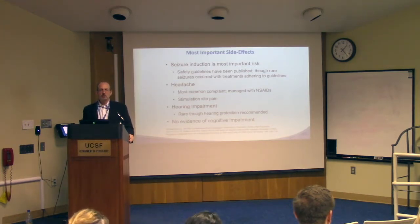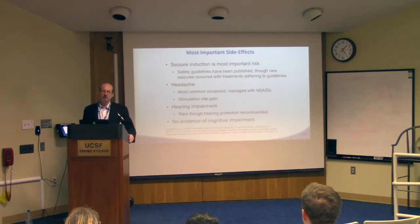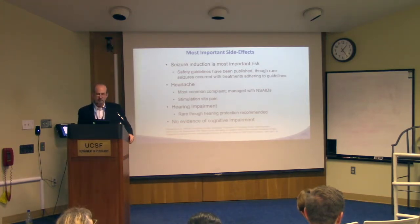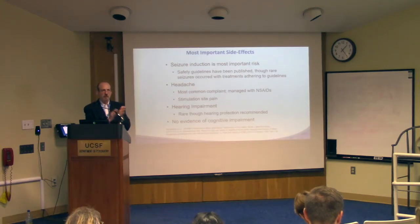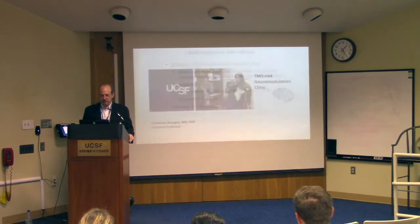The most important side effects: TMS is a subthreshold stimulus, unlike ECT, which greatly changes the risk profile. There's no anesthesia involved. However, it is clearly less effective than ECT as currently performed. Methods are rapidly evolving. The most concerning risk is seizure induction, which is extremely rare, particularly when you follow safety guidelines. Headache is the most common complaint at the stimulation site. There are concerns about hearing impairment due to the loud sound of stimulation, so people use ear protection. Critically, there's been no evidence of cognitive impairment, greatly differentiating TMS from ECT.